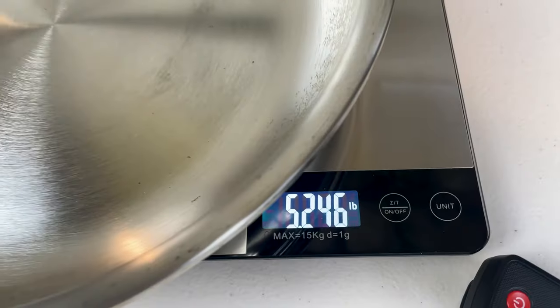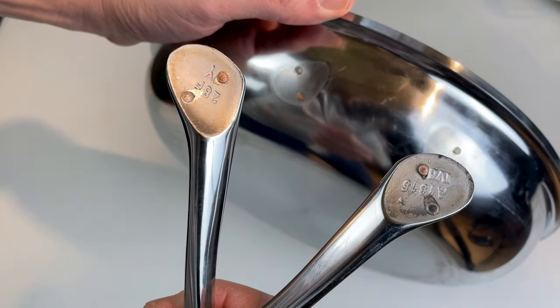Some people boldly claim that De Meijer is the best cookware you can buy, but what makes it so special and is it really worth the high price? To find out, I put it to the test, and in this review you'll learn the good, the bad, and the ugly. Let's get started.